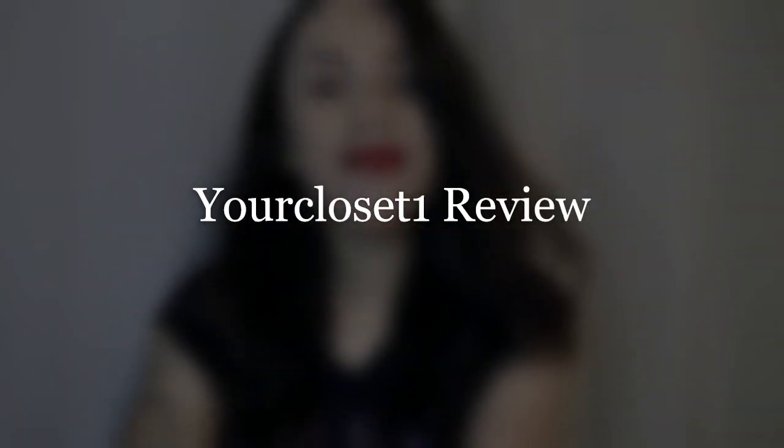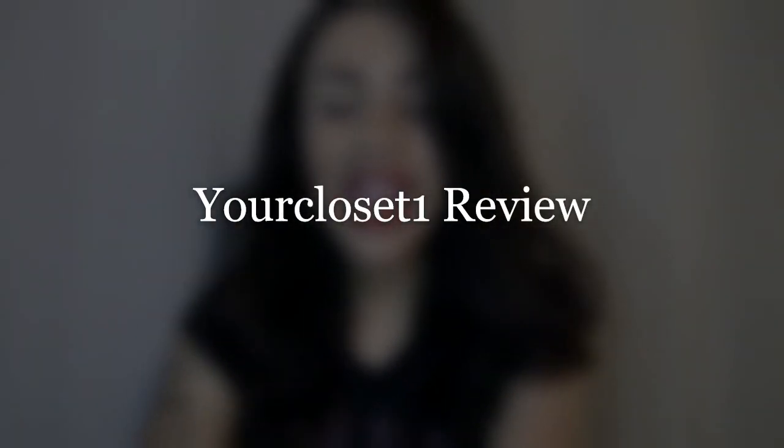Hello everybody, my name is Jenny and today I will be talking about the Your Closet One products, at least the ones that I have tried. I want to say that Your Closet One has not paid me or anything like that to make a review of their products. This is all honestly my experience with the products I have tried — I haven't tried all of them, but I've tried a few, the most common ones that they sell.